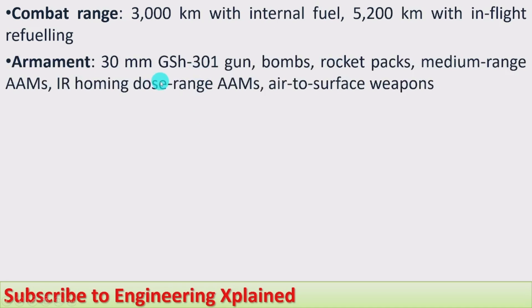Armament: it has a 30 mm GSh-301 gun. It also carries bombs, rocket packs, medium range air-to-air missiles, IR homing short-range air-to-air missiles, and air-to-surface weapons. These are the different types of armaments this fighter jet has.